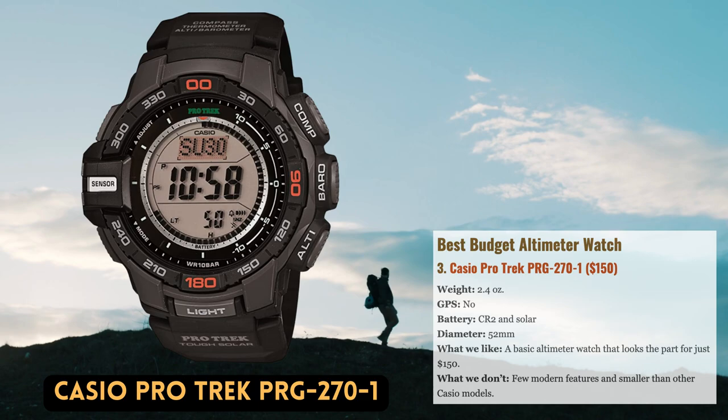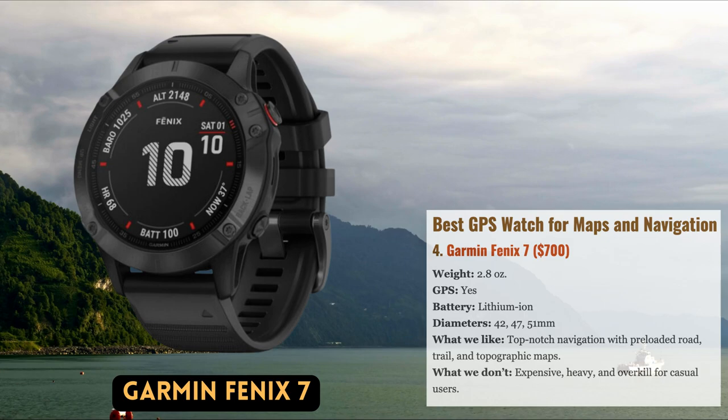Additionally, the PRG-2701 has a stopwatch, timer, alarm, and other features that make it fully functional as a basic watch.